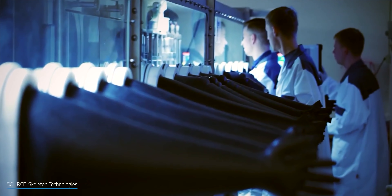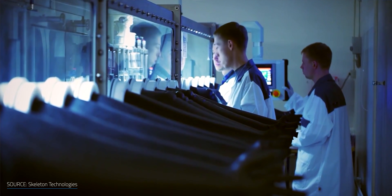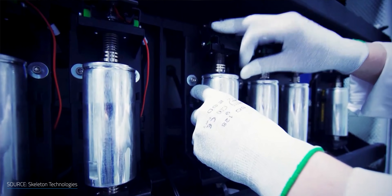Moving from one gram to the first kilogram — that is the hardest part. And then it gets easier and easier. I'm not saying easy, I'm saying easier.